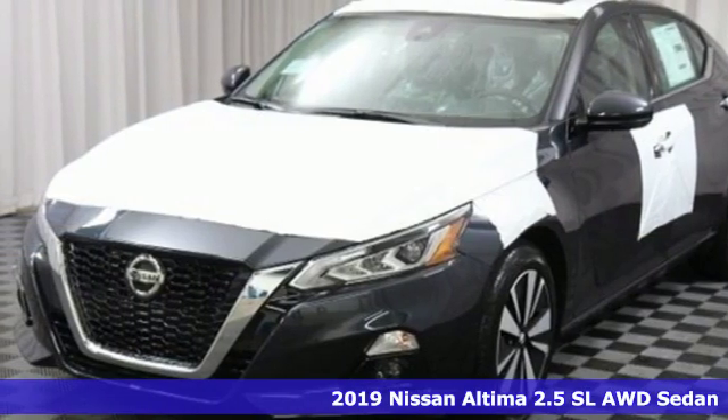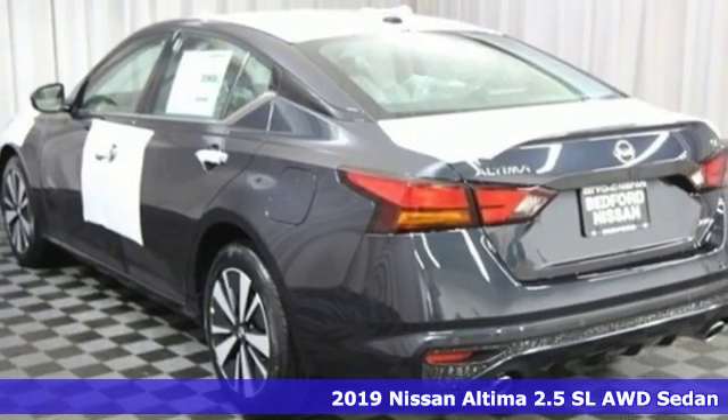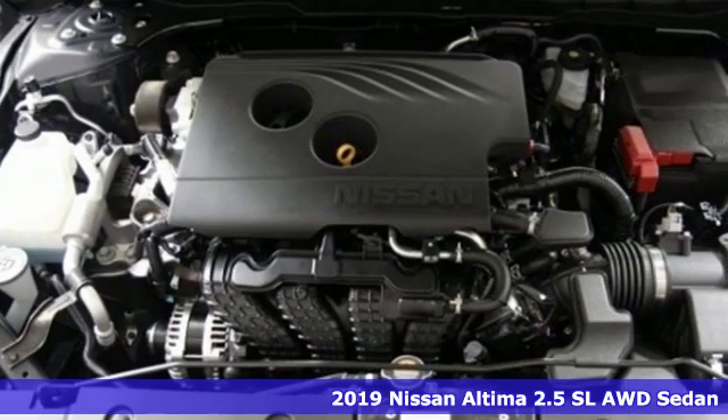It's the new 2019 Nissan Altima. Iconic style meets head-turning craftsmanship for a sedan that actually keeps up with your expectations.